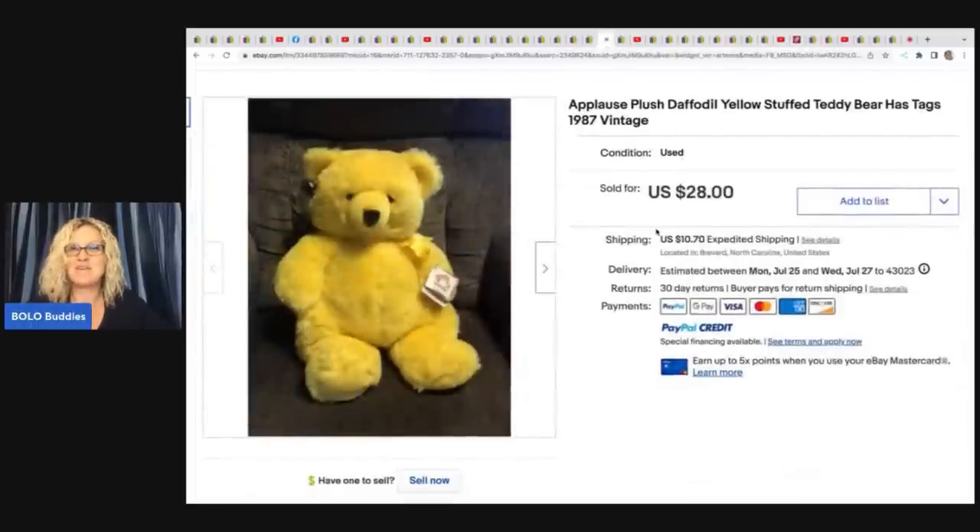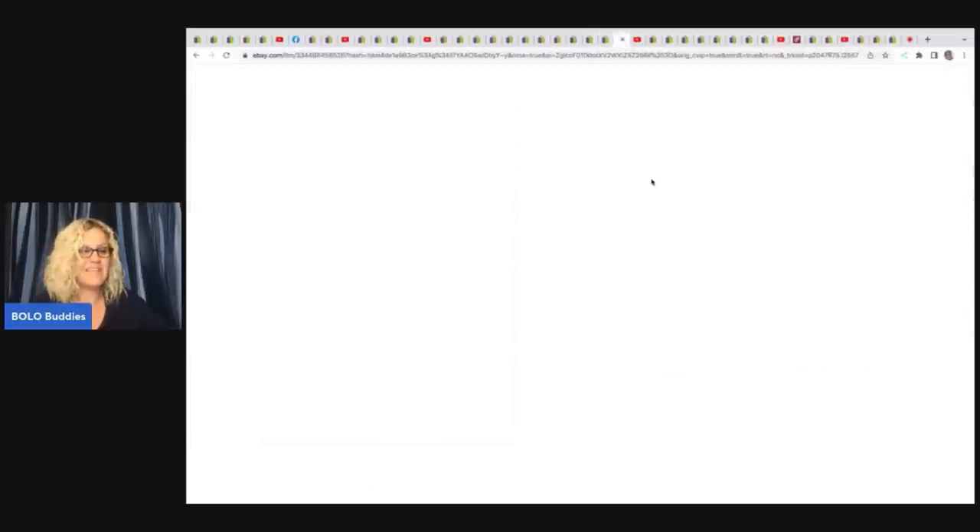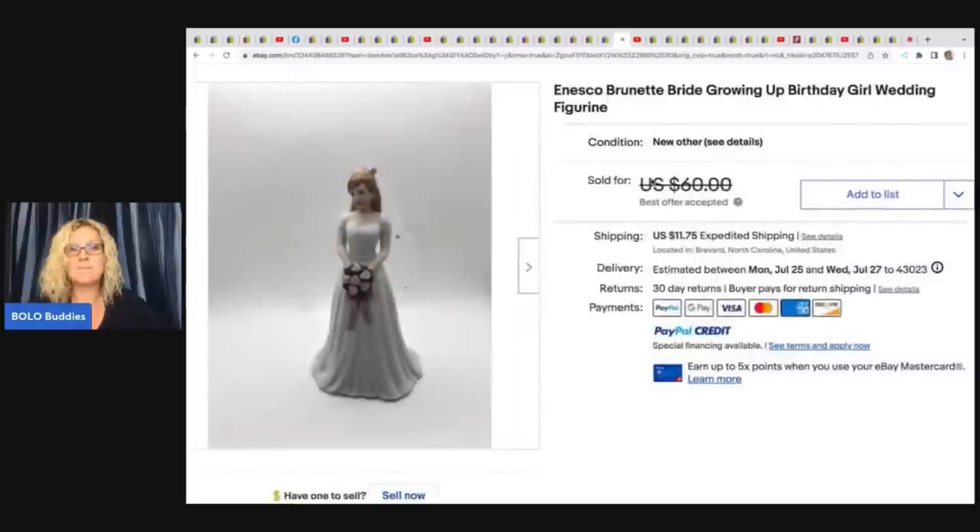The next item is this teddy bear — I love selling plush. It's not a big-money Bolo, but it's something you see all the time at garage sales for like 50 cents and these items do sell. This is an Applause plush daffodil yellow stuffed teddy bear with tags from 1987 — somebody was looking for it and she found it a home for $28 plus shipping. The next item is this Insko Burnett bride growing up birthday wedding figurine. She got it at Goodwill for $4.75 and sold it for a best offer of $45 plus shipping.